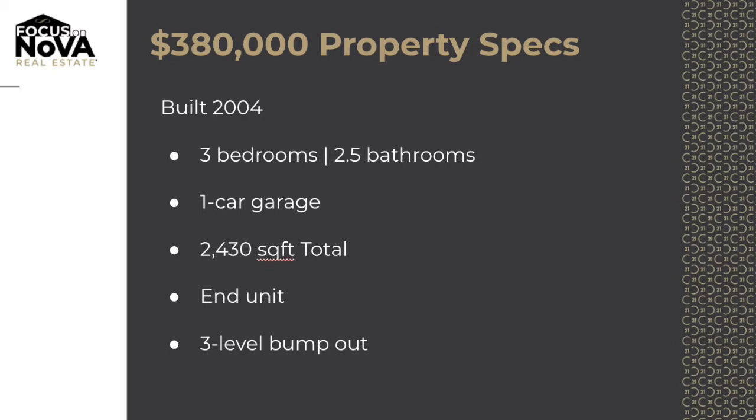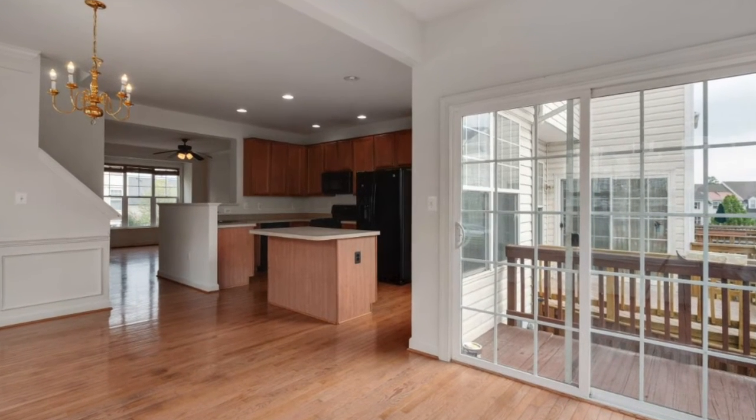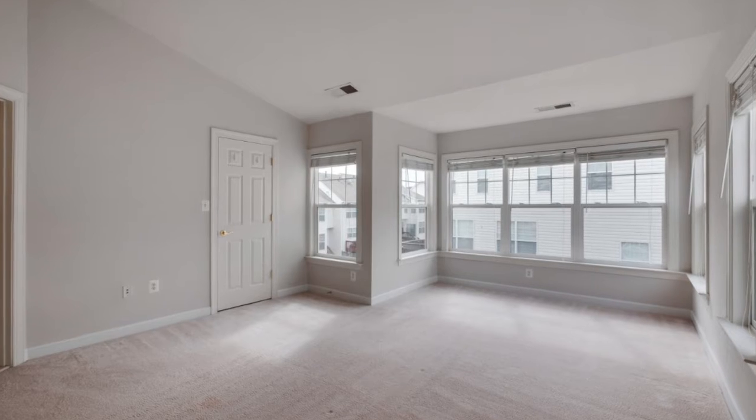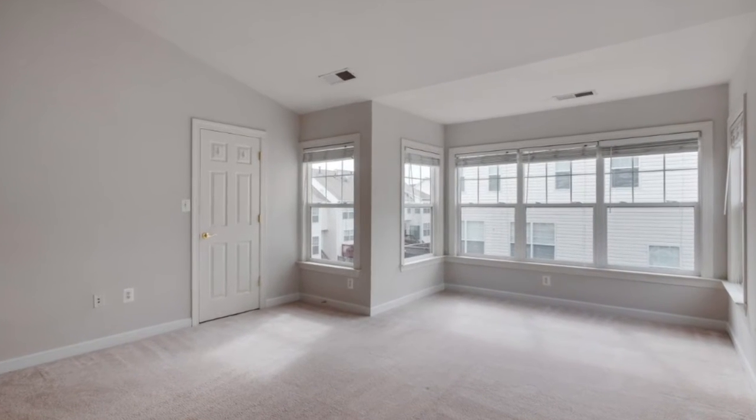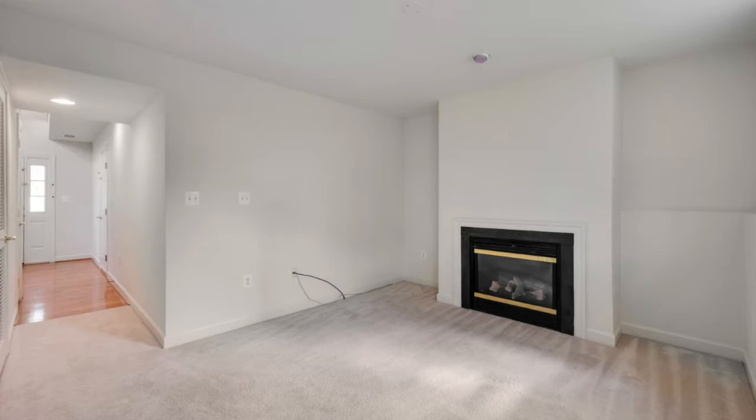The property features three levels with three-level bump-outs, one-car garage, end unit. It was built in 2004. It's 2,430 square feet featuring three bedrooms and two and a half baths. What do you get for $380,000?